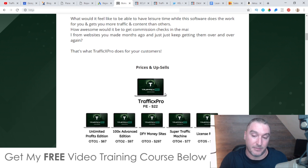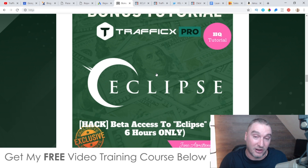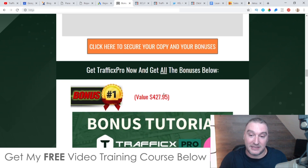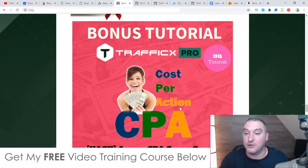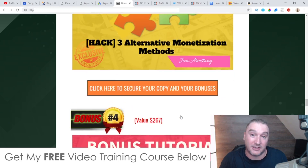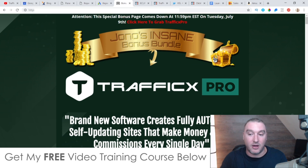Don't forget about my custom bonuses — I spent a ton of time creating these. Eclipse hasn't even launched yet; it's going to go live on the 9th of July and I'm giving you beta access before anybody else gets hold of this method. Remember, this is only going to be available for the first six hours of the Traffic X Pro launch — it comes down at 3pm Eastern Standard Time. After that you can still buy Eclipse when it launches on the 9th of July, and you're still going to get access to better bonuses than what anybody else is offering. All of these bonuses are going to come down as soon as my timer on my bonus page hits zero. That's it for me — I hope you enjoyed this Traffic X Pro review and I look forward to speaking to you in the next one. Take care, bye.